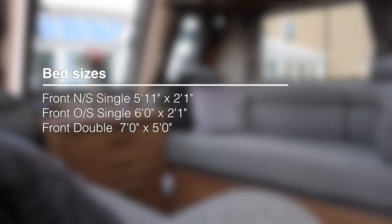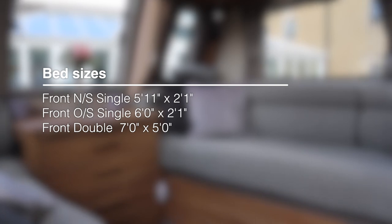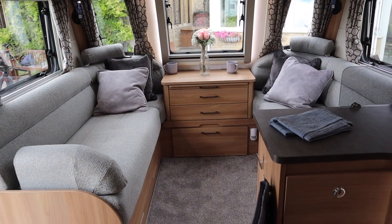The front nearside single bed is 5ft 11in by 2ft 1in, and the front offside is slightly longer at 6ft by 2ft 1in. Pull out the middle slats and the front double bed makes up as a comfortable 7ft by 5ft. I'll show you the actual bedding layout at the back of the caravan in a moment.